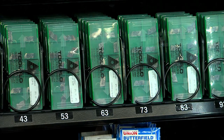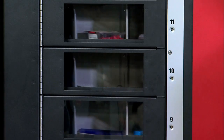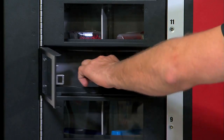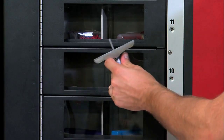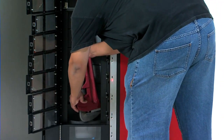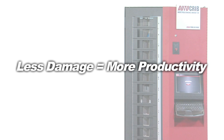Unlike traditional helix coil machines that drop their inventory causing potential damage, RoboCrib simply rotates inventory trays, bringing the inventory to the door where it can be gently retrieved without damage. That means you can vend fragile items as well as heavy or bulky items all from the same machine. Less damage means more productivity.